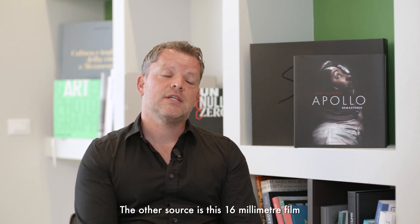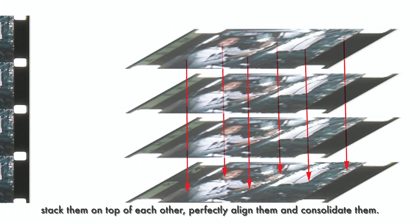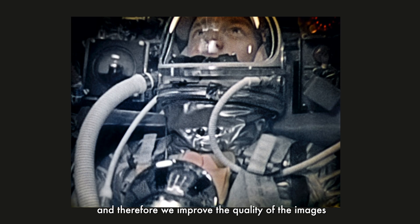The other source is 16mm film that they also took. I separate the film out into separate frames, stack them on top of each other, perfectly align them, and consolidate them. What you do there is effectively strengthen the signal, and therefore we improve the quality of the images.